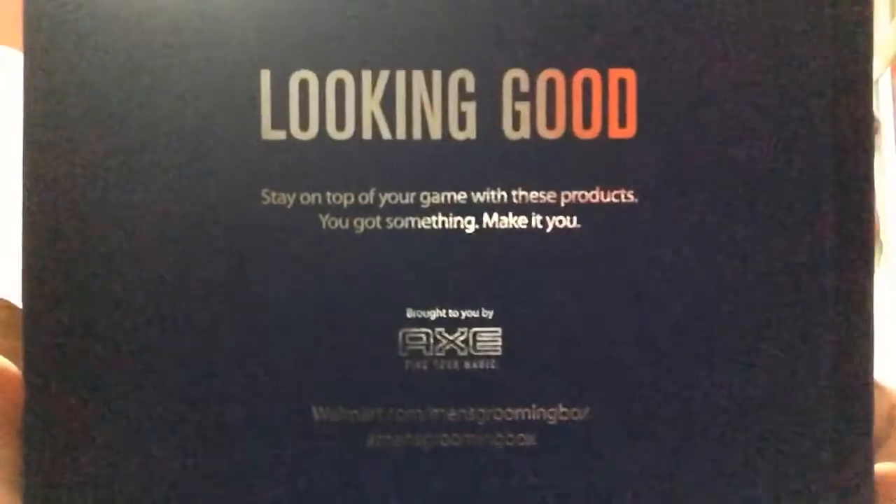Let's see what's in it. It says, "Axe, find your magic." So that's what's in here. "Show us how you stay looking good at Walmart Men's Grooming Box hashtag." It says "tell us what you think — rate and review your products on walmart.com." Looking good — stay on top of your game with these products. You've got something, make it you. Brought to you by Axe, find your magic. Hashtag Men's Grooming Box.